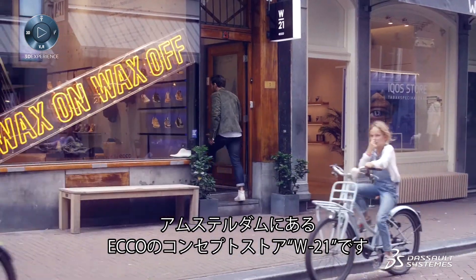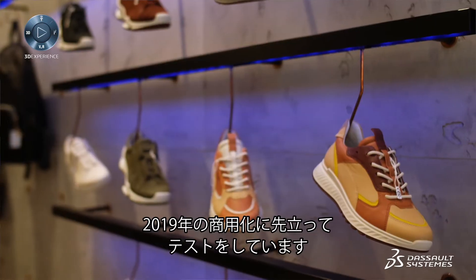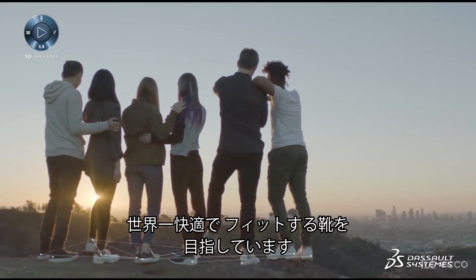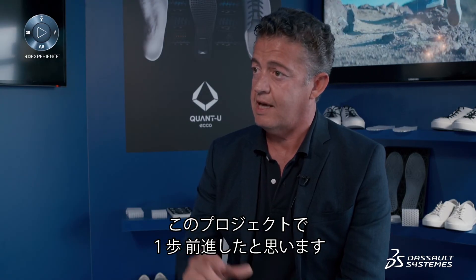Here we are in W21 in the 9 Streets of Amsterdam. This is the concept retail store by ECHO, where we test Quantu before it's released to the public in 2019. We really care about making the most comfortable shoes in the world, the best fitting shoes in the world, and with this project we found out that we could just get a step further.